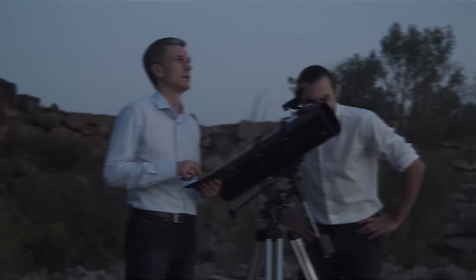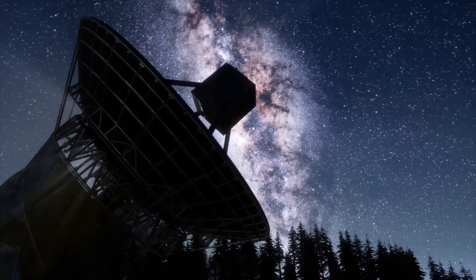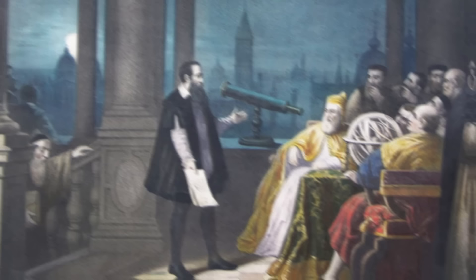The invention of the telescope unleashed a wave of scientific inquiry and discovery, enabling astronomers to explore the heavens with unprecedented detail. Over the centuries, telescopes have evolved in complexity and power, from the simple refracting telescopes of the early 17th century to the sophisticated ground- and space-based ones of today. All owe their existence to these early instruments and the curiosity and ingenuity of their creators.